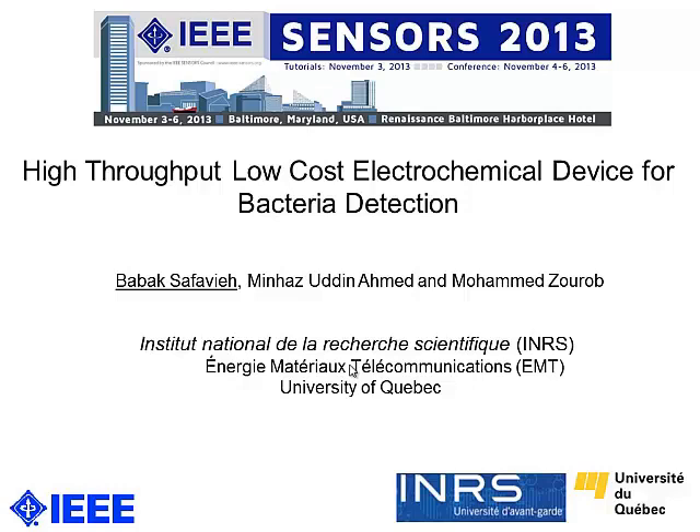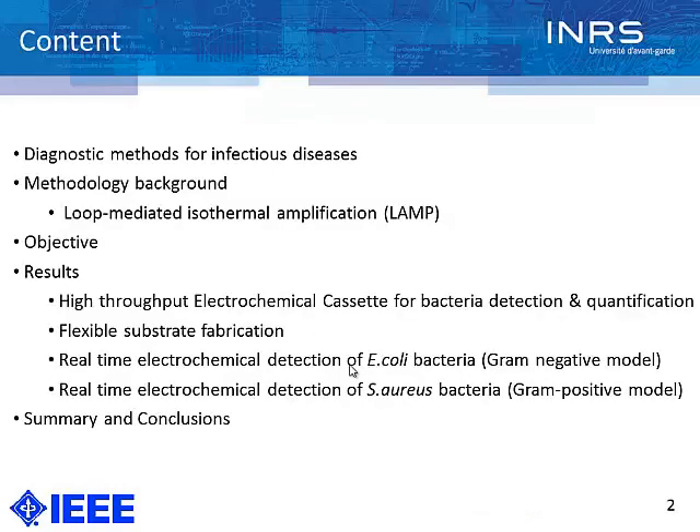Hello, everybody. The topic of my presentation today is the high-throughput, low-cost electrochemical device for bacteria detection. First, I'm going to briefly talk about the current diagnostic methods for infectious disease. We focus on our methodology background, which is loop-mediated isothermal amplification, or LAMP, and then combine this method with electrochemical technique to come up with the high-throughput electrochemical cassette — a new device for bacteria detection and quantification.